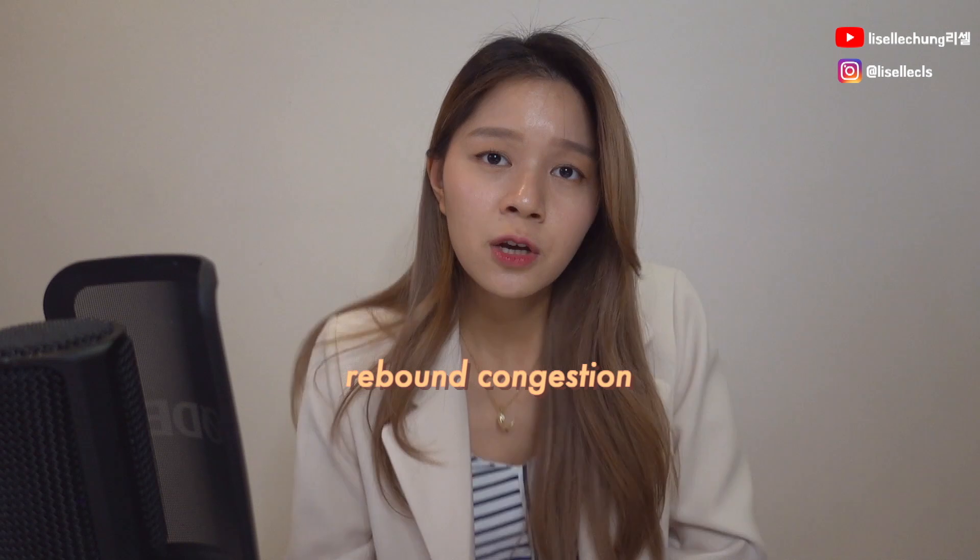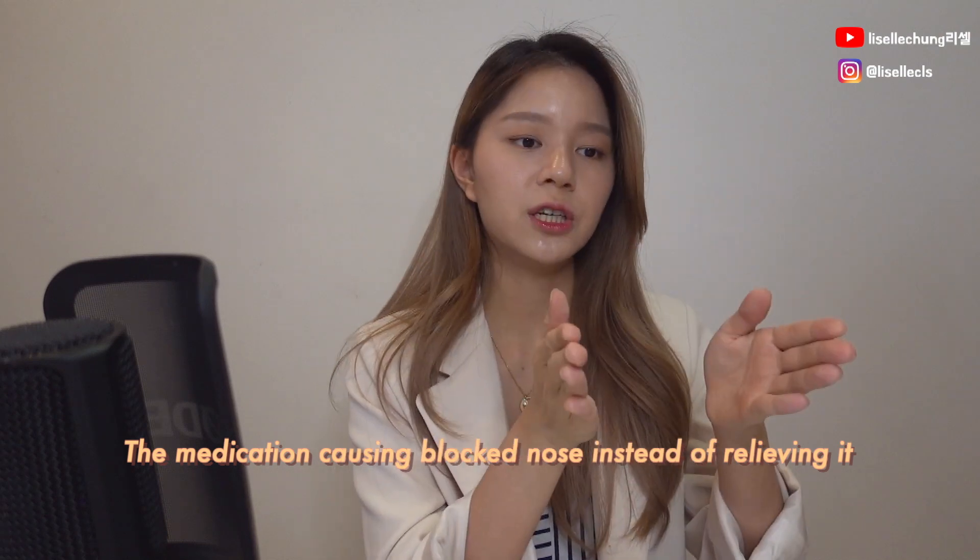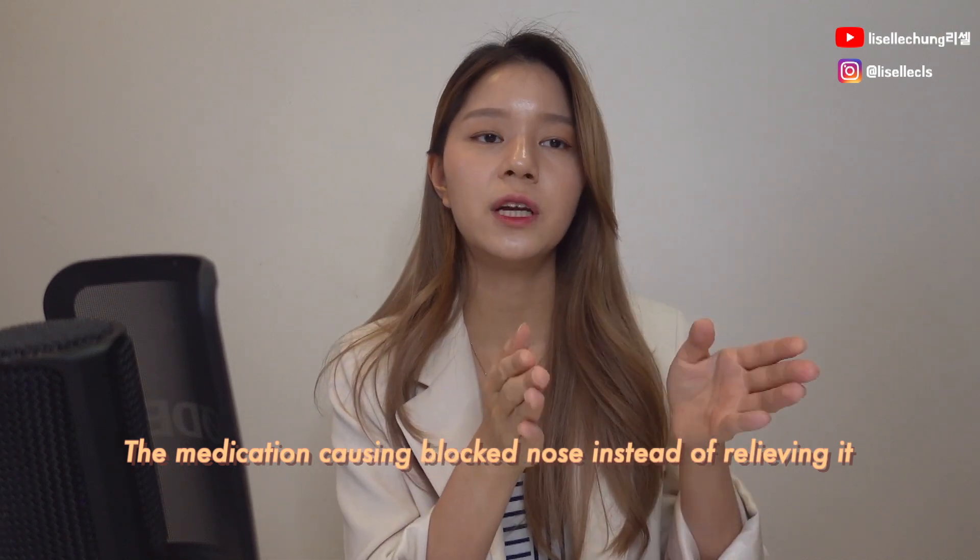If you do use nasal sprays for more than three days, you're going to get something we call rebound congestion. Rebound congestion is essentially where you keep using the medication, and the medication itself is causing the congestion — then you keep thinking the medication isn't working, so you use more, and you get even more blocked. It's basically a vicious cycle. If you can stop after three days, just stop using them straight away.